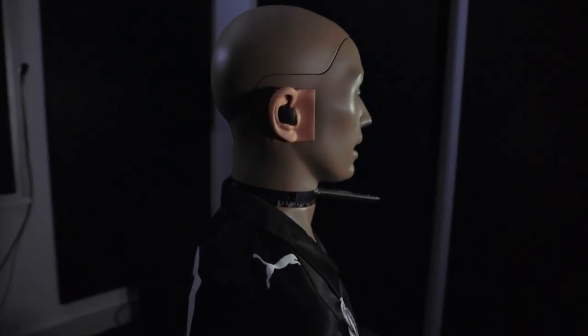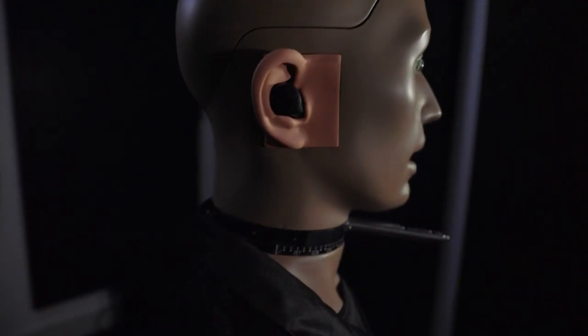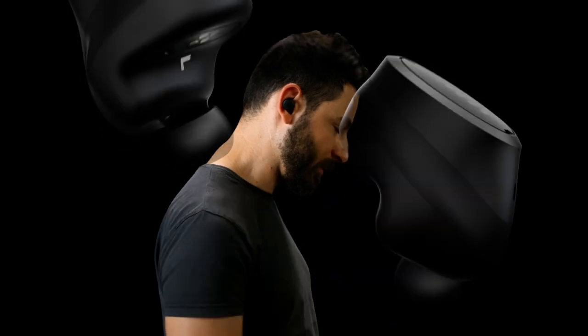People do incredible things with their hearing and it can drive such emotion and feeling in your body and in your mind. Those things are really what the technology helps to deliver to people.